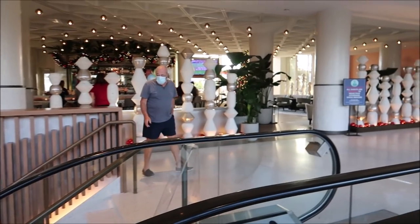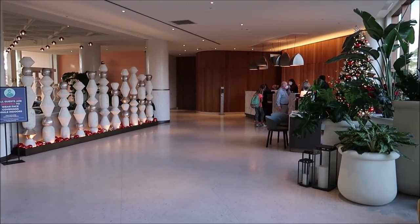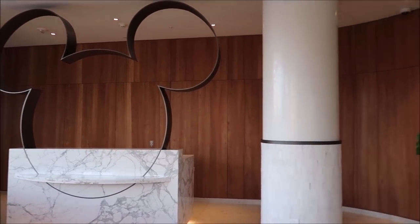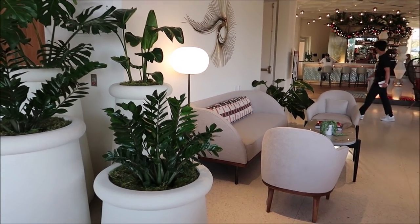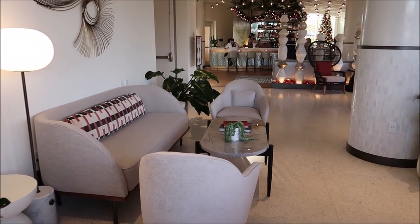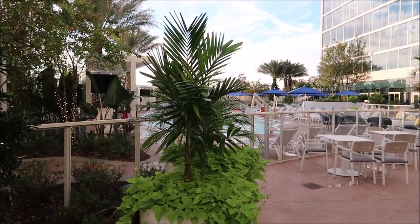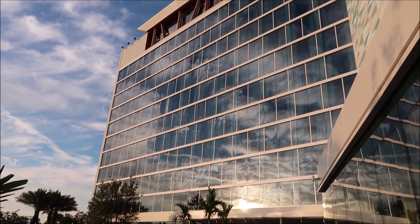Looks like we found the lounge and the check-in lobby area. Very pretty up here — this is a really nice lounge. I am really impressed with how homey this lobby and resort is. I love the furniture and how it's got plenty of spots to sit down and enjoy drinks. The 15th-floor observation terrace with amazing views is closed today for a private event, so I came outside on the third floor where the restaurant and pool are. The pool is on the third floor, which is kind of cool.